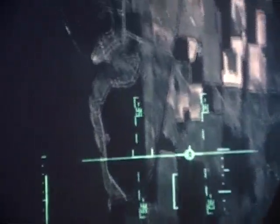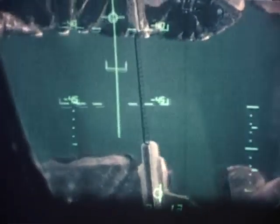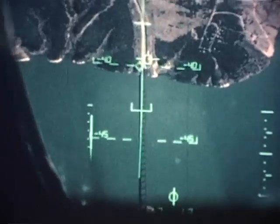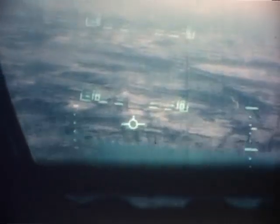This steep dive attack sequence shows the ease with which one can roll onto the target, designate the target with the aiming graticule, and obtain an in-range solution. The pilot pulls towards the solution Q, obtains weapon release, and pulls up through 0 degrees pitch angle.